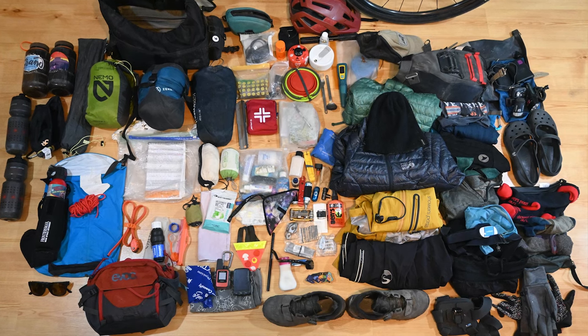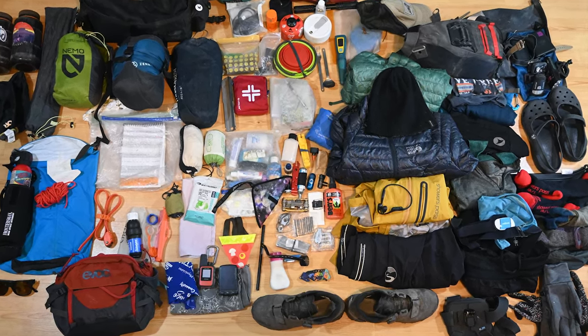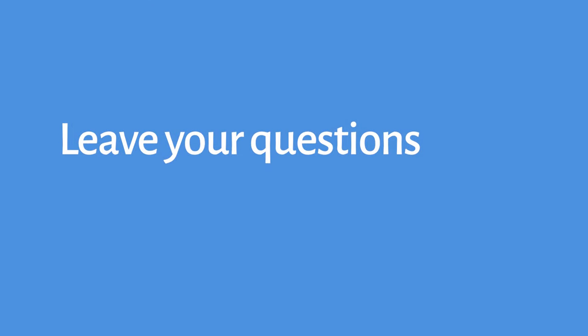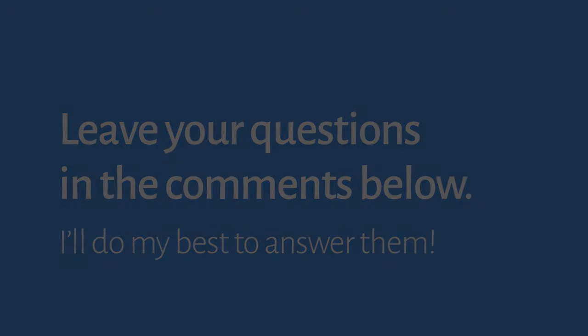Here's one last look at all my gear — can you believe it fits all on one bike? Leave any questions you have in the comments and I'll do my best to answer them. Happy adventuring!